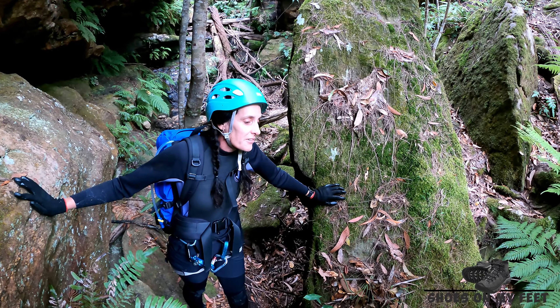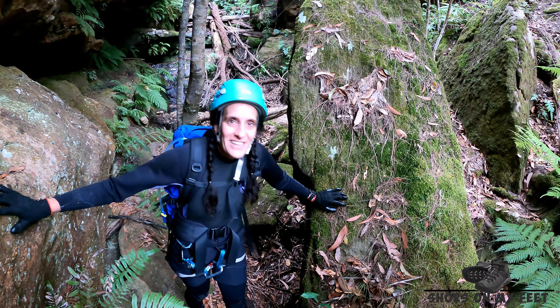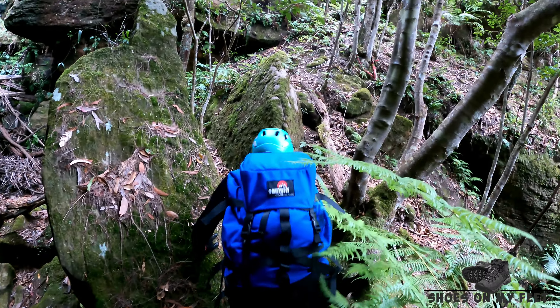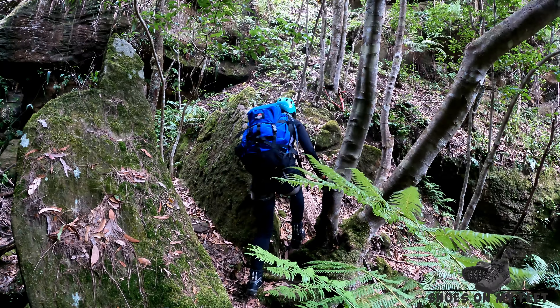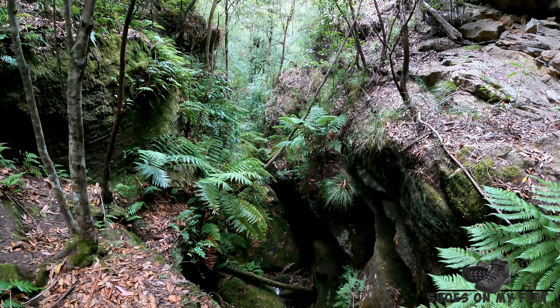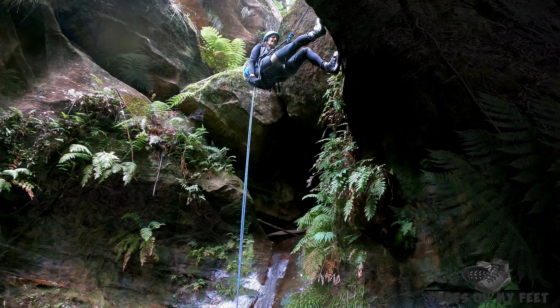It looks like this is the last abseil down into Rocky Creek. Sling up on the trees up there on the left. Let's see if we can get this one done.